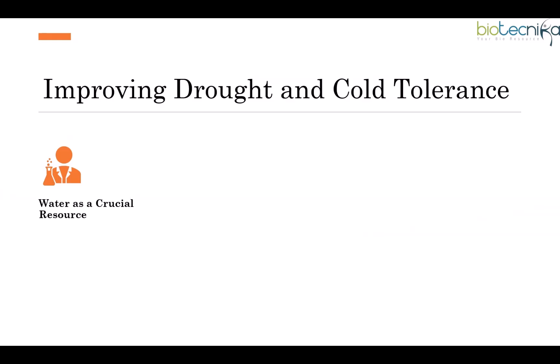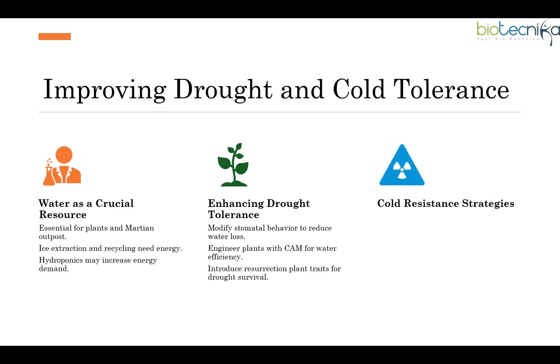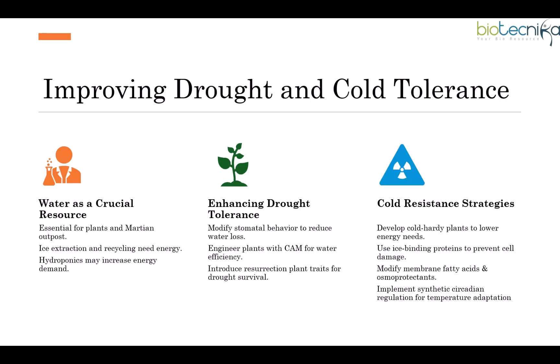Water is a crucial resource needed for plants and multiple outpost applications. Extracting ice and recycling water requires energy allocation, so hydroponics may increase energy demands. To improve drought tolerance, stomatal behavior can be modified to reduce water loss. Plants can be engineered with CAM mechanisms for water efficiency, and resurrection plant traits can be introduced for extreme drought survival. For cold temperatures, ice-binding proteins can prevent cell damage, and modifying membrane fatty acids and osmoprotectants can provide frost resistance. Synthetic circadian regulation can help anticipate Martian night temperature drops.